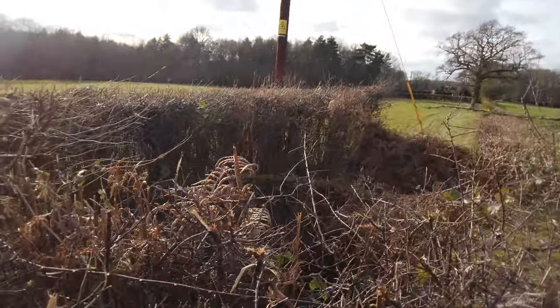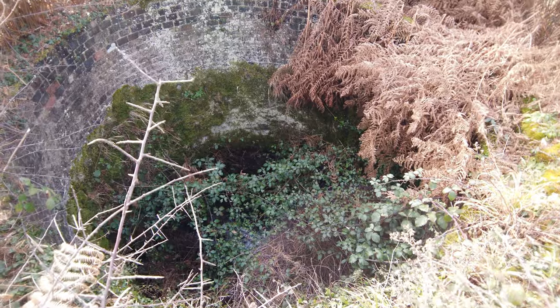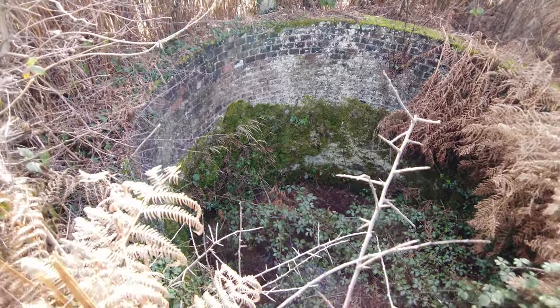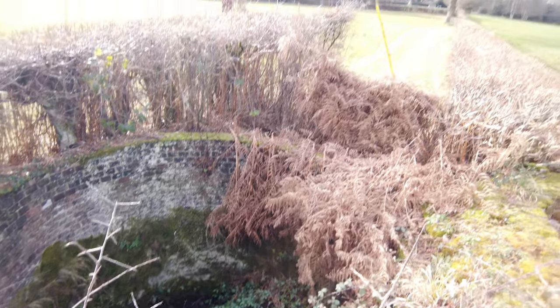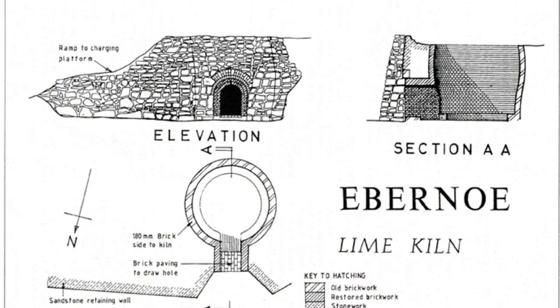There's a sandstone retaining wall to the left of it, and that has basically created a ramp on the side for the charging platform. This is a semi-special type of lime kiln — it's called a flare kiln. What would happen is that on the top they'd basically pour all the chalk in small little nuggets.